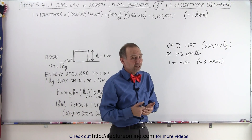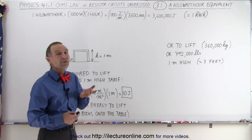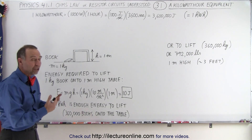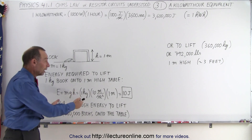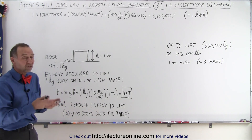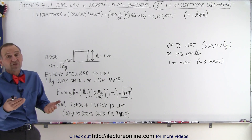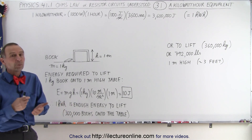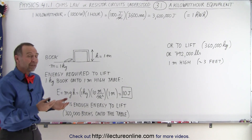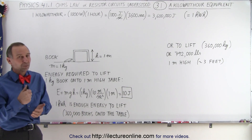Whatever the cost is, and it's not that much, a kilowatt hour can do an enormous amount of work. Therefore, electricity or energy is relatively cheap for what it can do for the price that you pay. The cost of a kilowatt hour is probably somewhere in the neighborhood of five cents to about 40 cents per kilowatt hour, depending upon where you live and who's selling it to you. For about five cents up to 40 cents, you can do an enormous amount of work, and we'll explore that a little bit more.